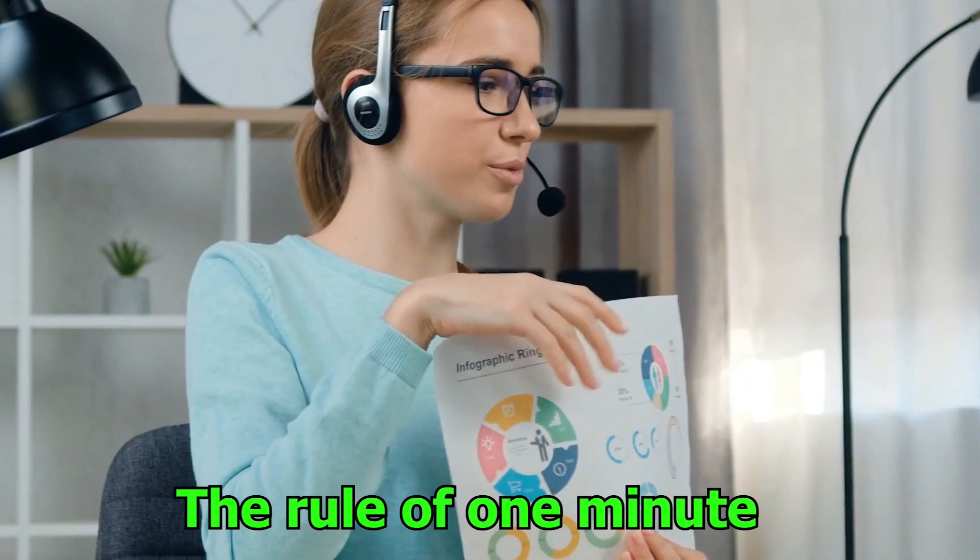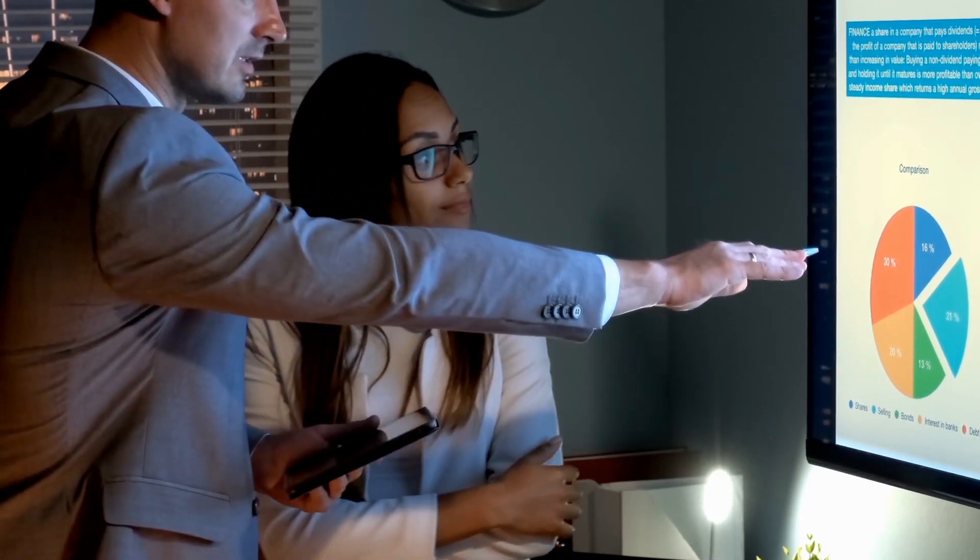Number 14: The rule of one minute. Use the one-minute rule for all jobs that take under a minute. If a task can be finished in less than a minute, you should start working on it right away. This eliminates the accumulation of inconsequential tasks, which would otherwise become overpowering.